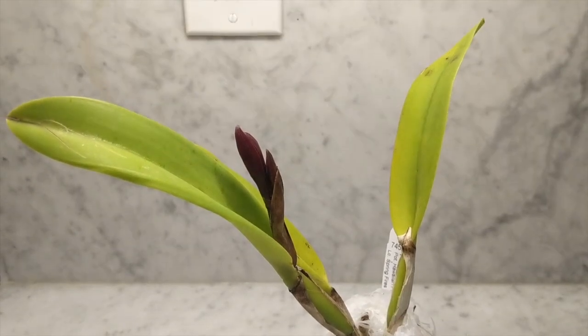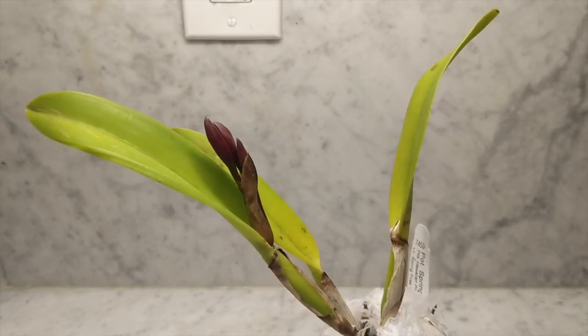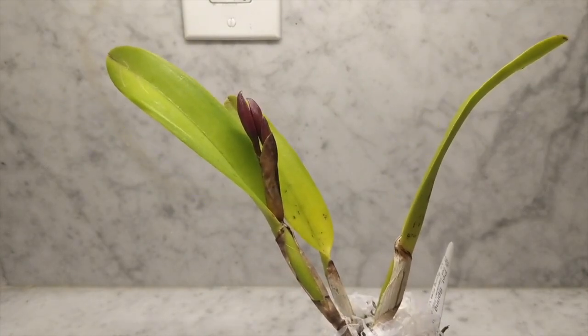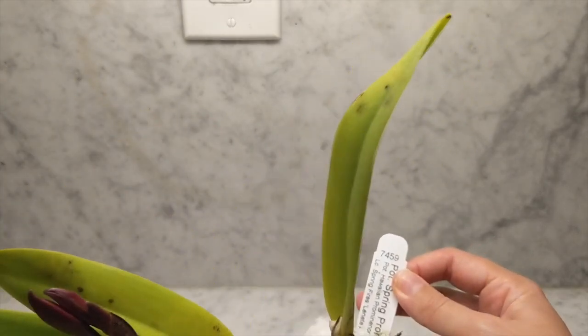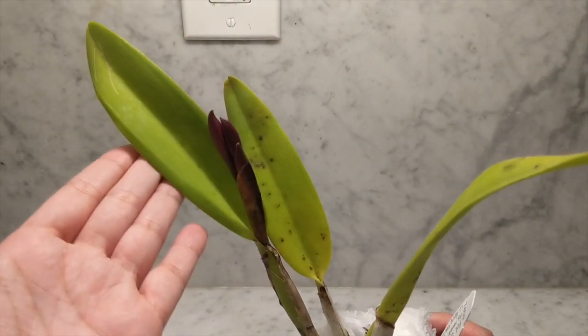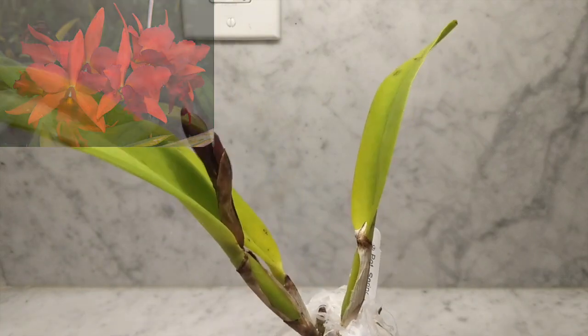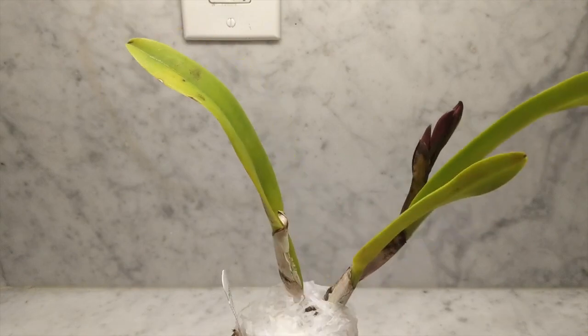Up next is this beauty. I put in my American Orchid Society ID and instead of giving a discount they gave an AOS orchid. This one is called the Patnera Spring Prominence. Check out those buds — please do not blast on me. This is gorgeous. Looking forward to seeing it bloom.